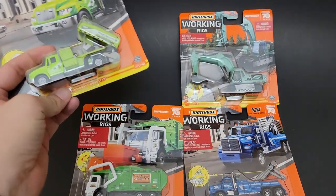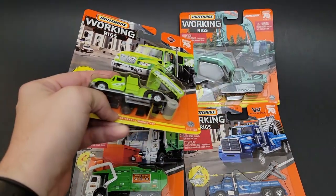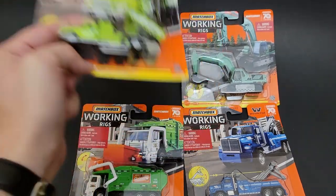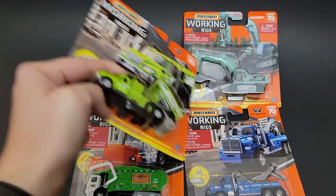These four trucks are epic. Well, I guess three trucks and an excavator. That is a Parks livery excavator. Super cool.